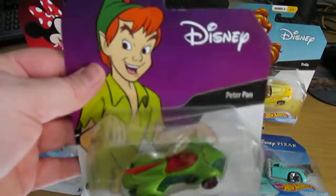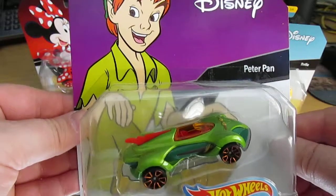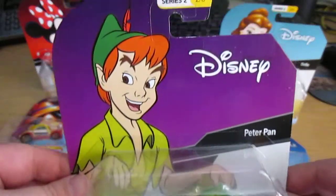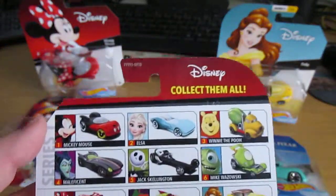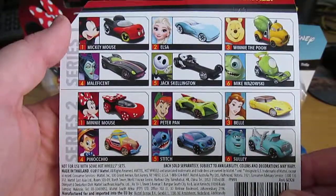And we have Peter Pan, got a feather on top there. Pretty cool. Here's the back — it shows the Series 1 cars and the Series 2 cars.